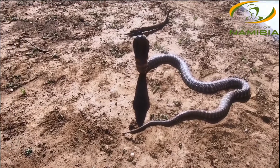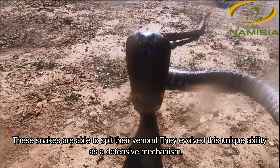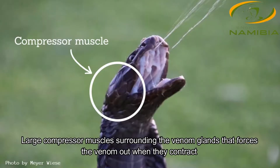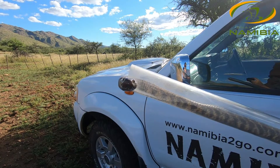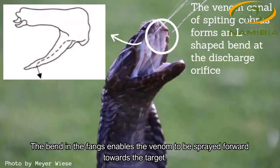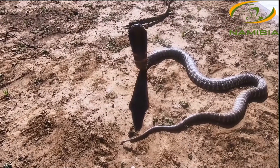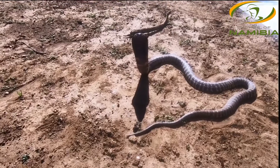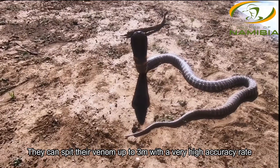The interesting thing about zebra snakes is that they evolved a very unique method to spit their venom. They have very large compressor muscles around the venom glands. As soon as they squeeze down with these compressor muscles, that forces the venom out, and the fang on the inside makes a 90-degree bend — as soon as it hits this bend, the venom is projected out. These guys can spit up to about 3 meters and they're incredibly accurate.